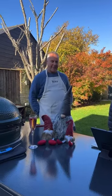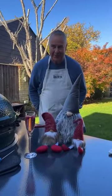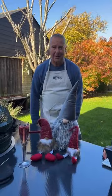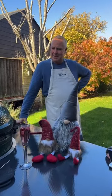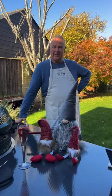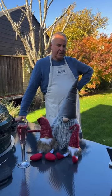Good morning everybody, Nick from Meatsmoke Fire here, and today is our Christmas cook. I think everybody's doing their Christmas cook today - Burstall Garden Centre have got a Christmas cook going on. There's a Christmas masterclass going on somewhere, but we're doing our Christmas cook for free. We're going to do a not-traditional Christmas cook.